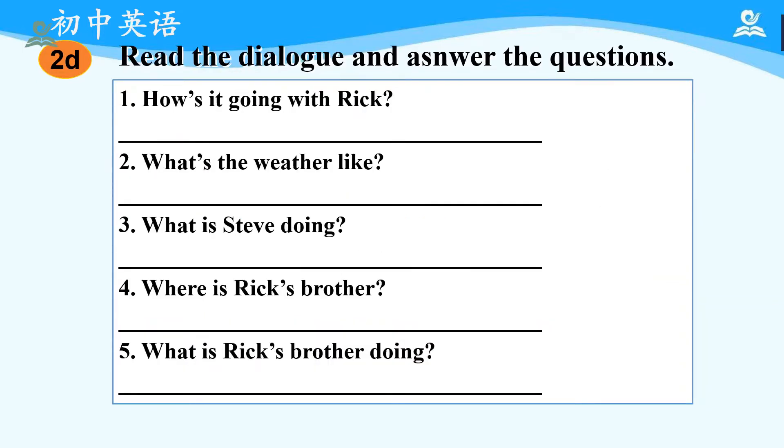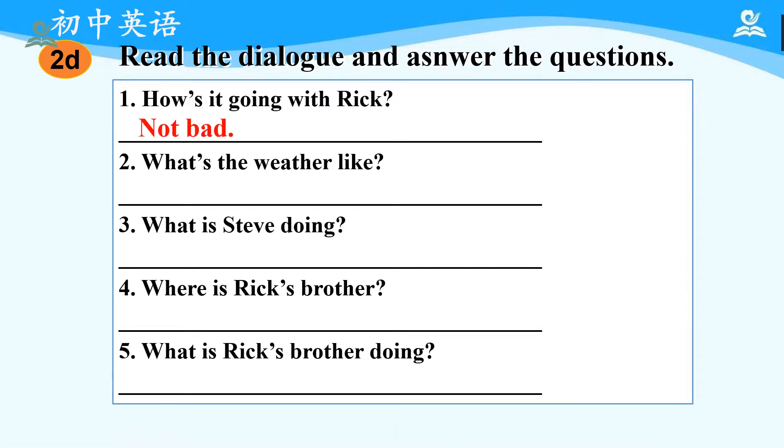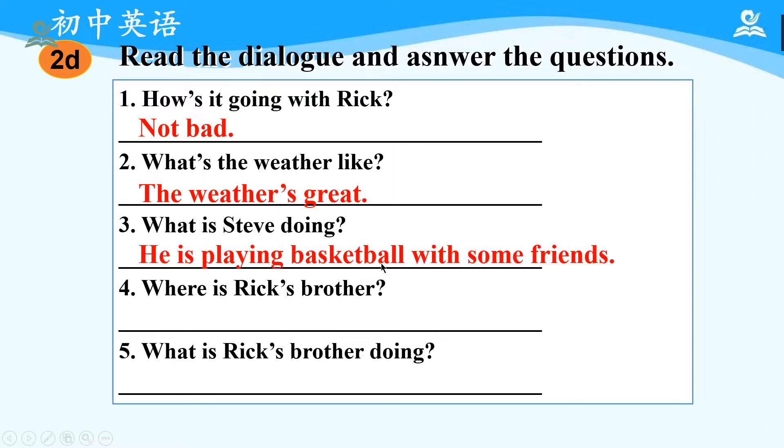Now, let's open the textbook and read for more details. You can pause and finish the exercises on your notebook. Okay, let's read the sentences and check the answers. First, how's it going with Rick? Not bad. Next one, what's the weather like? The weather is great. What is Steve doing? He is playing basketball with some friends. Next one, where is Rick's brother? At his friend's home. Please pay attention to the word 'at.' Last question: what is Rick's brother doing? He is studying.